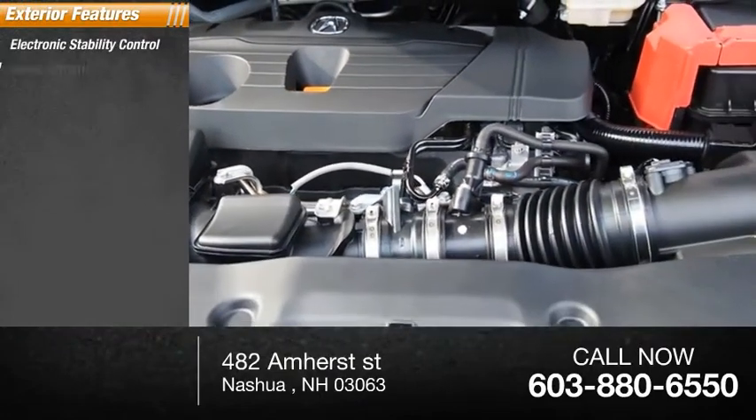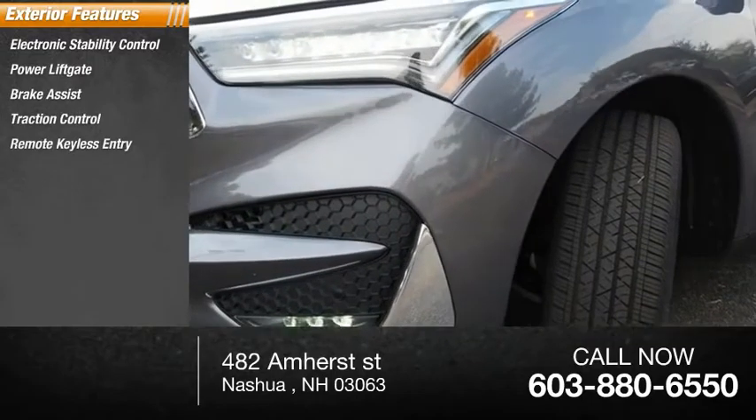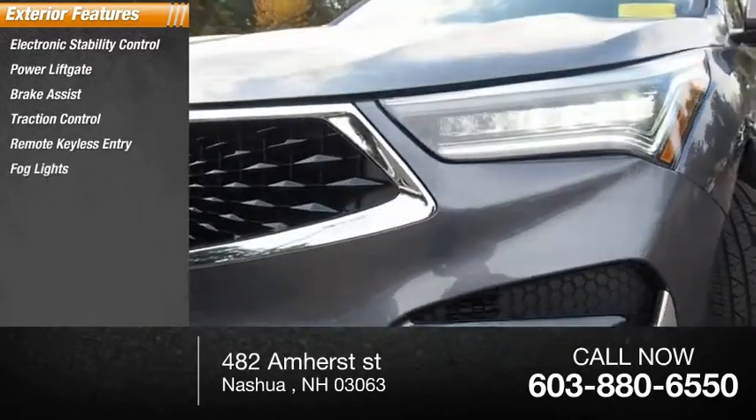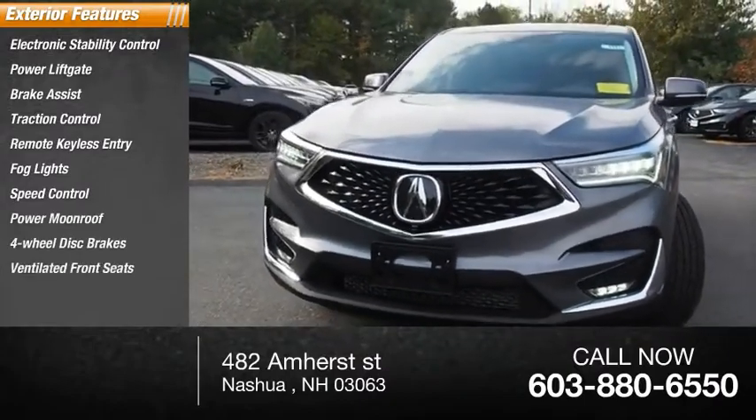Electronic stability control, power lift gate, brake assist, traction control, remote keyless entry, fog lights, speed control, power moonroof, four-wheel disc brakes, ventilated front seats.